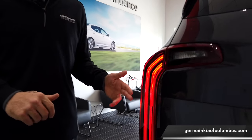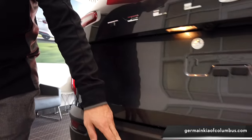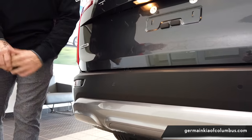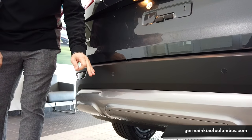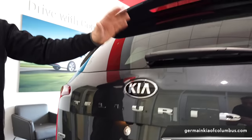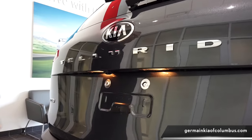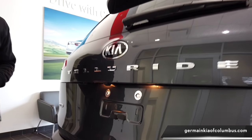Here we have the LED elongated tail lights, the all-wheel drive option, and parking sensors. There is also an available tow package with self-leveling rear suspension and a 5,000-pound capacity. We have a windshield wiper with a mister, and here we have the backup camera with rear cross-traffic alert.